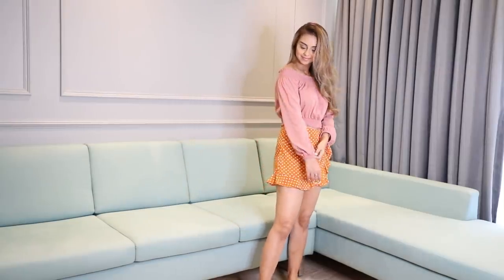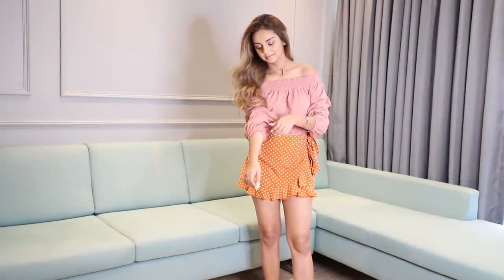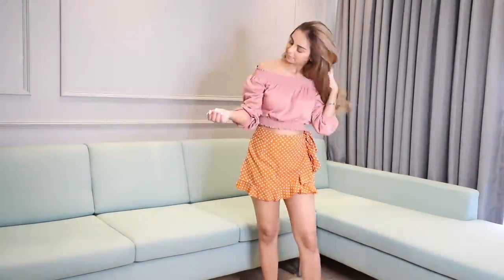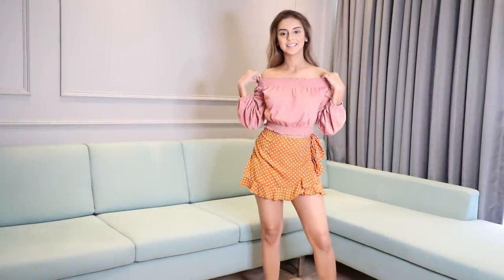Now back to H&M — I picked up this really cute off-shoulder blush pink peasant top. It's really pretty, super feminine, and has full sleeves which you can also roll up a little. It has lovely elastic detailing that snugs around your waistline. Something like this would go really well with skirts, pants, or even a pair of denims.